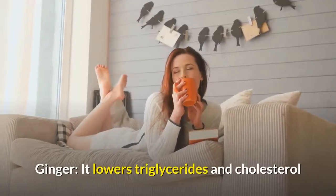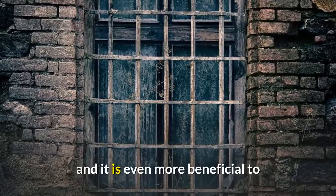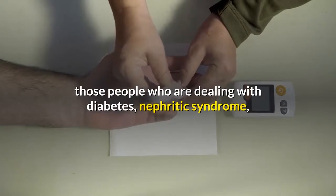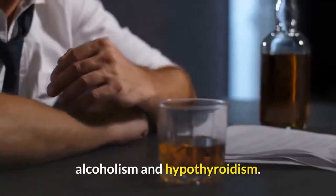Ginger: it lowers triglycerides and cholesterol, and it is even more beneficial to those people who are dealing with diabetes, nephritic syndrome, alcoholism, and hypothyroidism.